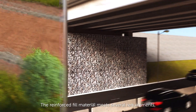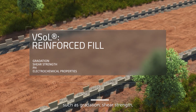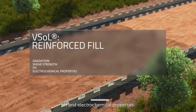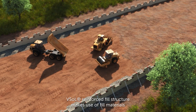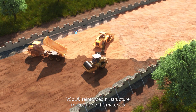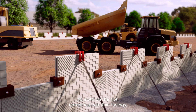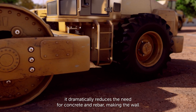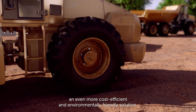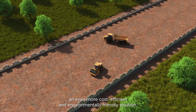The reinforced fill material meets several requirements such as gradation, shear strength, pH and electrochemical properties. ViaSol reinforced fill structure makes use of fill materials sourced on the site. Combined with thin facings, it dramatically reduces the need for concrete and rebar, making the wall a possible and even more cost efficient and environmentally friendly solution.